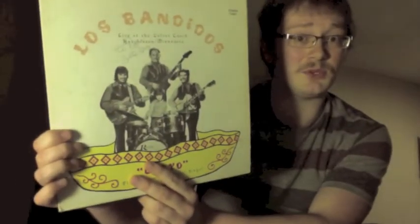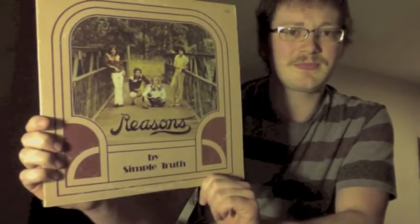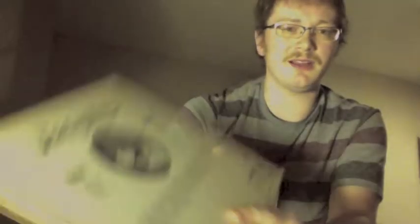St. Anthony's Fire is an original copy I actually found locally — I can't believe I did. Next is Los Bandidos Chavo, kind of a lounge group with a nine-year-old drummer — pretty cool stuff. Then Simple Truth, 'Reasons' — I bought this a while back because the cover looked intriguing, and now I see it online selling for like 20 bucks, but this is a really bad private record. I think it's kind of a country rock thing — do not recommend.